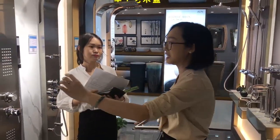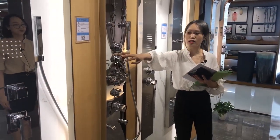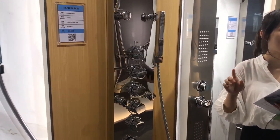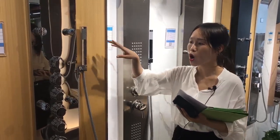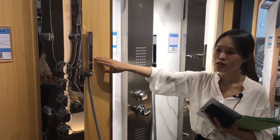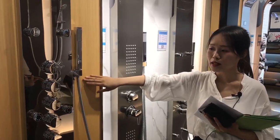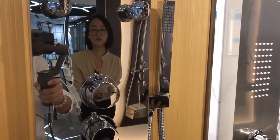Could you explain in detail? For installation, this is the easiest one. We don't need other installers' help — just two people. We punch the holes in the wall, fix the hooks, then connect the hot and cold water pipes and hang the product on the wall. It can be used directly.